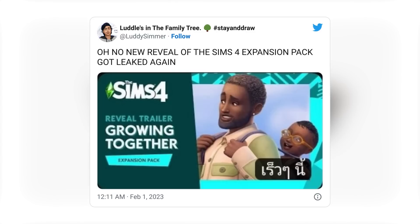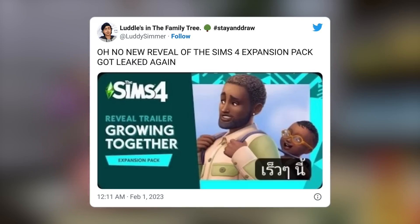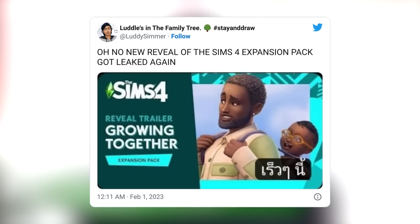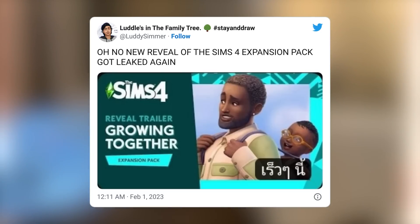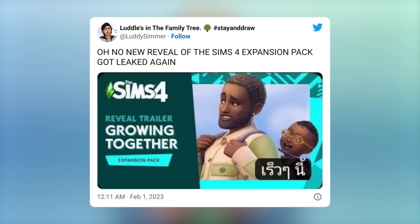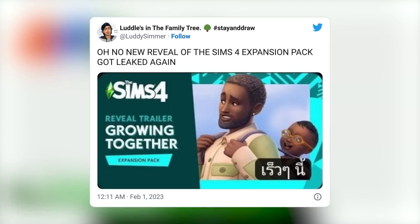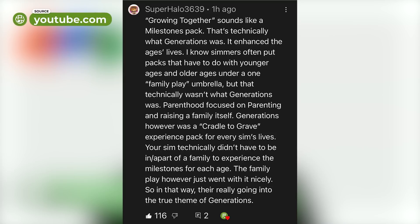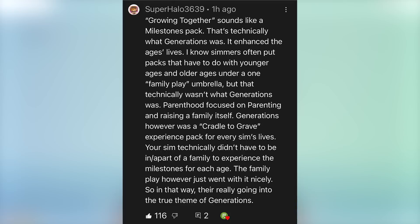Since recording this video, it appears the name for the next expansion pack has leaked - it is likely to be called 'Growing Together.' At first I thought it was a little weird; I expected something like 'Family Living' to go along with City Living or Cottage Living. But someone left a really good comment on my video discussing the leak that honestly changed my mindset.